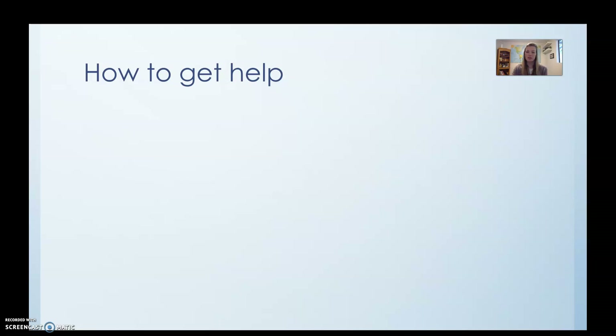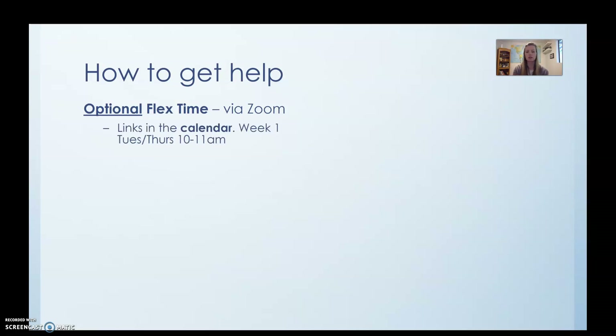How to get help is going to be a little bit different. First of all, flex time — this is completely optional. Just like flex time normally, you don't have to go to MathFlex every week, and this is going to be via Zoom. A handful of you have been going to flex times — it's going to be just like that. The links will be in the calendar. This week I'm going to keep the times exactly the same: Tuesday and Thursday from 10 to 11 a.m. There'll be a Zoom ID and password in the calendar link.